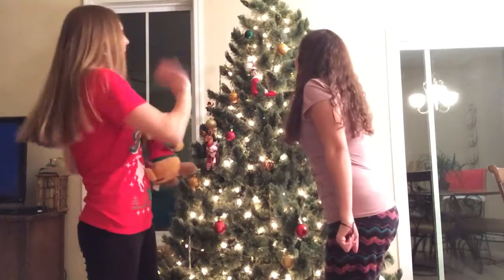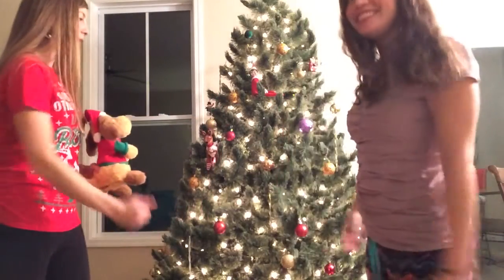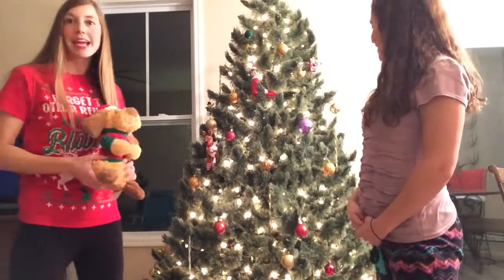He's so cute! Everyone say hi to Blitzen! Hi, Blitzen! Alright, today we're going to finish decorating my Christmas tree. As you can see, we already got it started, and we're going to continue decorating.